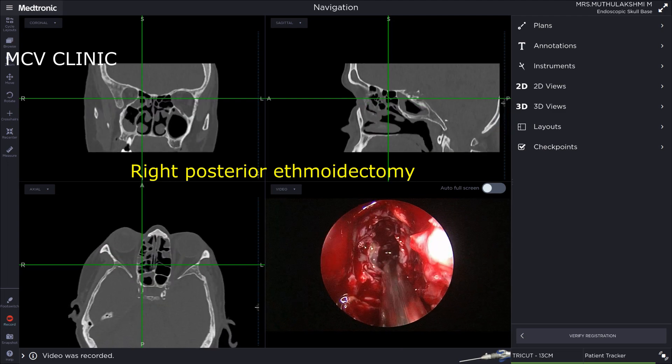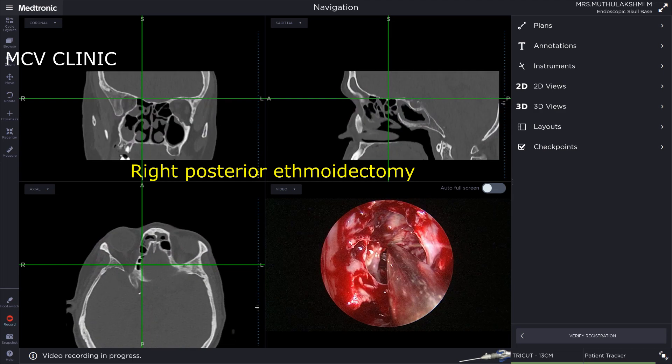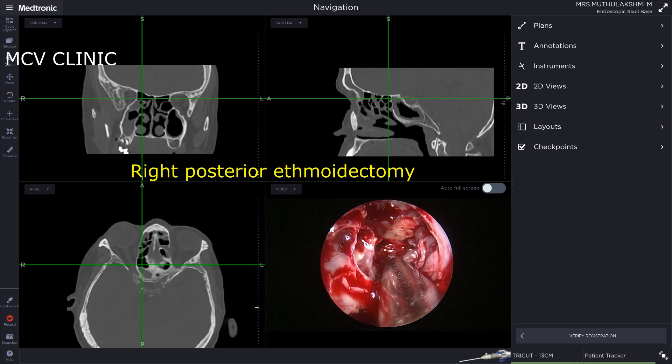Next we go to the right posterior ethmoid. Here we're using a straight navigable debrider to clear the posterior ethmoid.